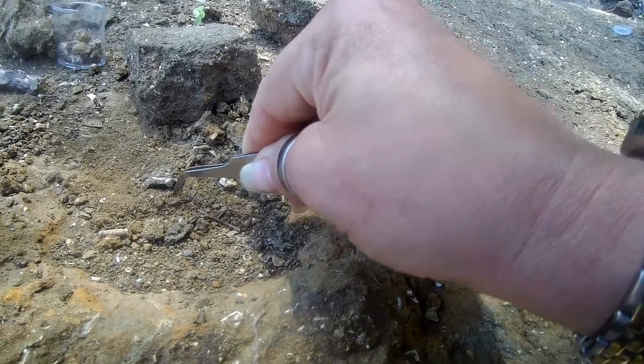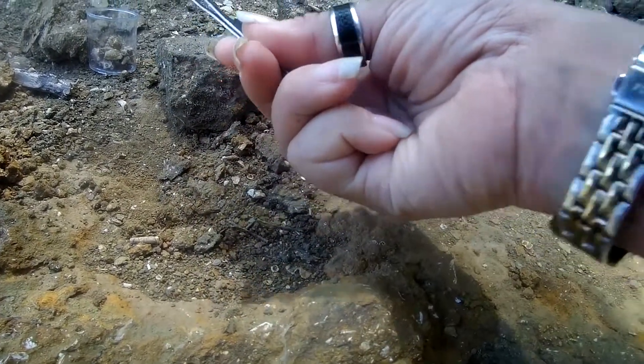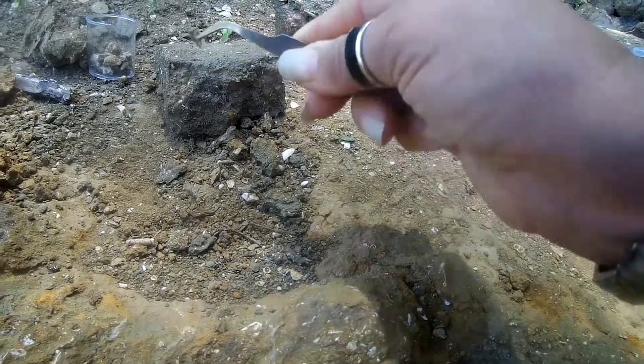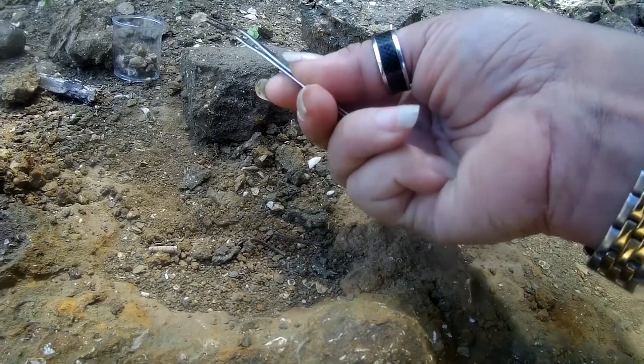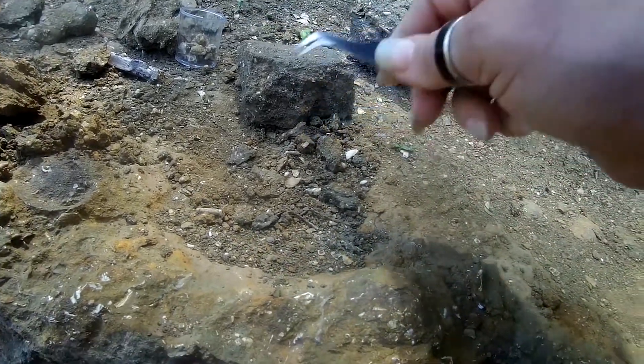I know I'm leaving a lot of fossils, and the reason for that is either because I already have a lot of specimens of that particular species and don't need any more, or I can see that they're broken and the camera just doesn't pick it up for you to see.